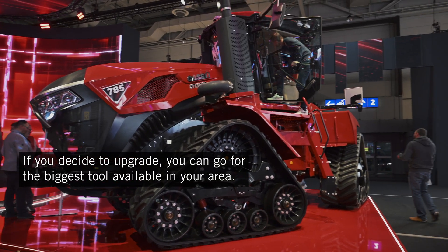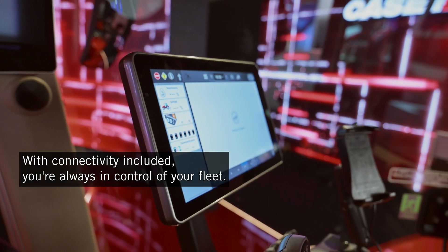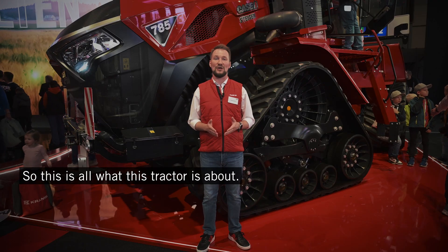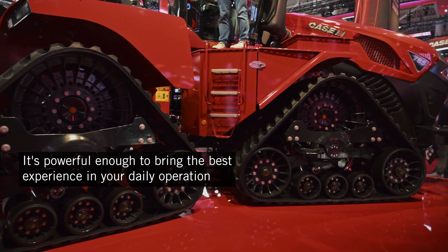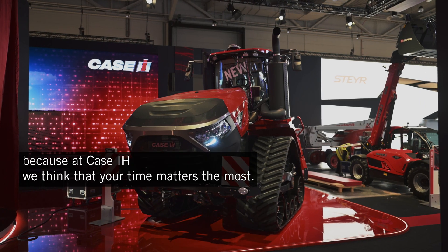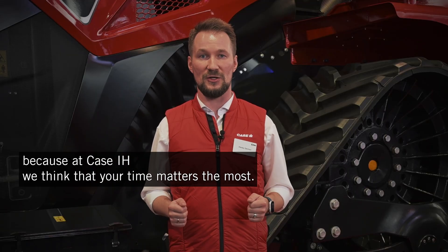Larger: if you decide to upgrade, you can go for the biggest tool available in your area. Smarter: with connectivity included, you're always in control of your fleet. So this is all what this tractor is about — it's powerful enough to bring the best experience in your daily operation, because at Case IH we think that your time matters the most.